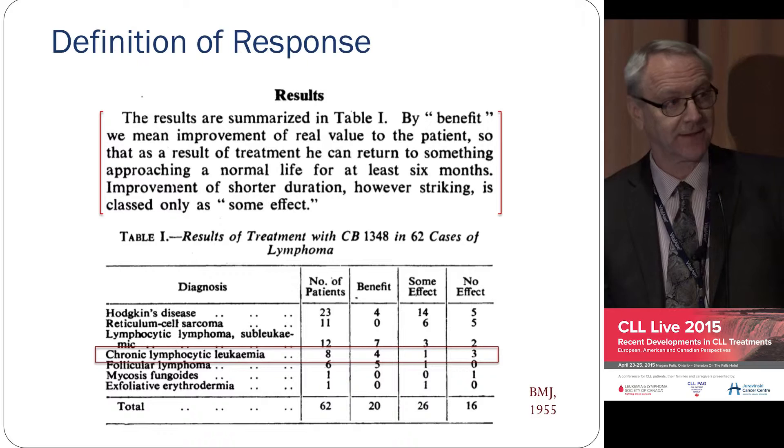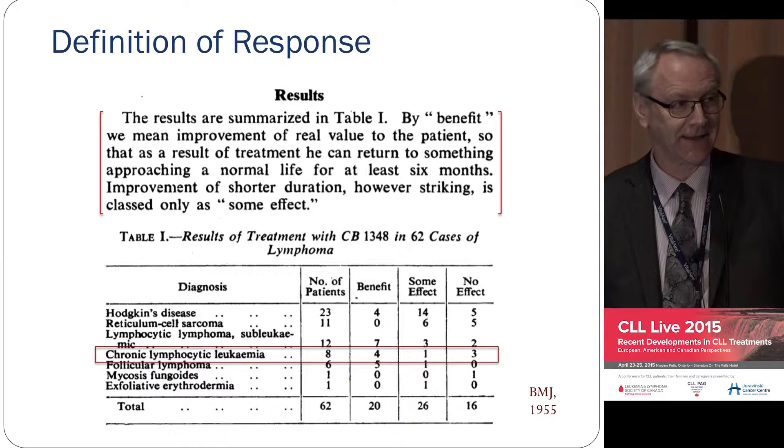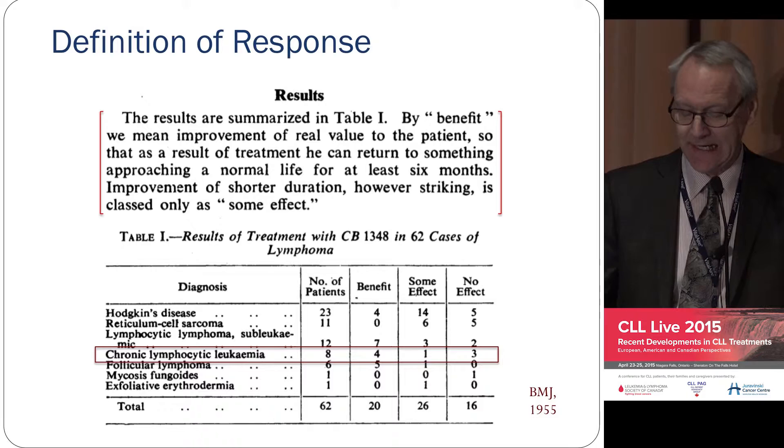I thought that was really quite remarkable. And you can see in that original study, there were eight patients with CLL. You didn't need a thousand patients randomized to two different treatments — eight was enough.